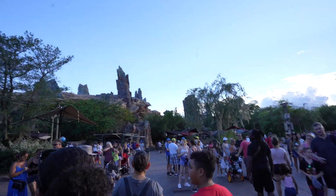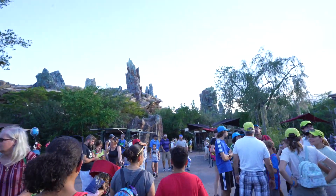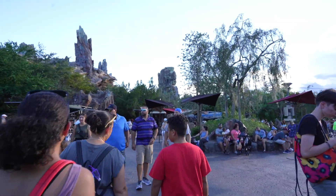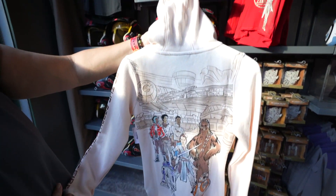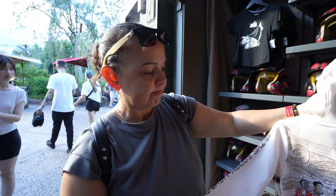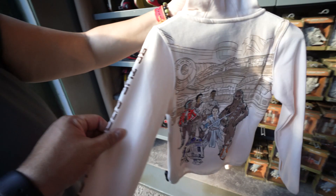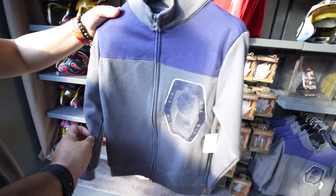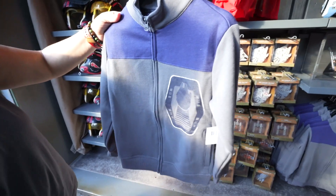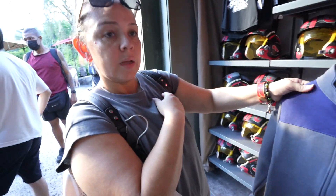We've landed on Batuu East, right in front of Ride of the Resistance - the line is at 95 minutes. Let's check out the merch here. There's a brand new jacket for little ones - very impressive graphics that say 'Light the Fire,' $49.99. There's also another new jacket with the Millennium Falcon that says 'Best in the Galaxy,' hopefully good for keeping kids warm.